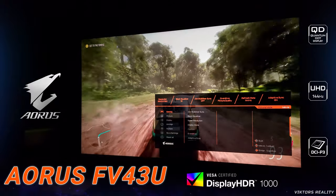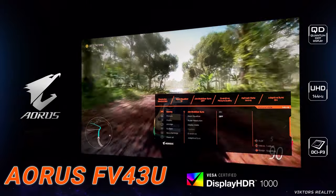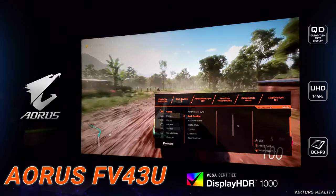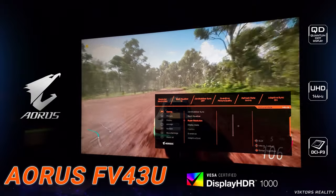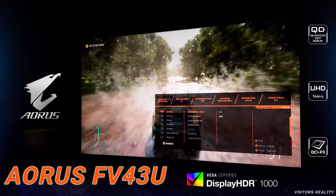Hi friends and welcome to Victor's Reality. We have another Aorus FB43U 4K Quantum Dot Monitor video displaying here for Forza Horizon 5, and you can see my picture settings that I have for this monitor for this video playing today, as I still need to continue to test the monitor with a variety of videos and settings.